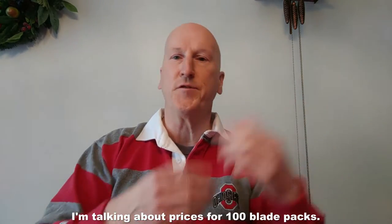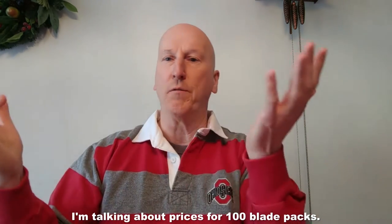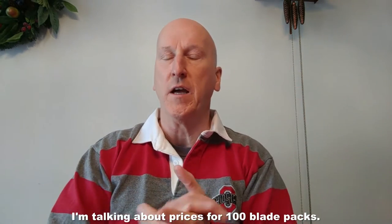Now all these razor blades vary in price from about six and a half dollars on up to ten, twelve, thirteen dollars depending on the brand and where you buy them online. I'm not going to post any of the prices because prices change and prices vary, so make sure you investigate online for the best price. I will have links to them below.